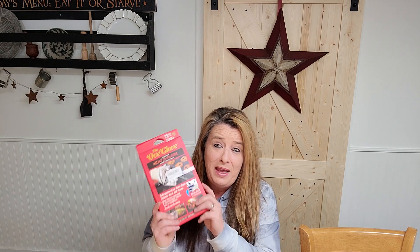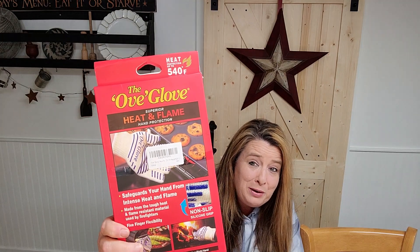Before we go any further, I wanted to say thank you to Rebecca — I got your package today, oh my goodness, you are the best! Rebecca knows that I'm a little wild in the kitchen and I like to light pot holders on fire. I've burned many, many pot holders. So Rebecca sent me a couple pairs of gloves that are fire resistant so I do not light them on fire. I cannot wait to try these out, they look so good.